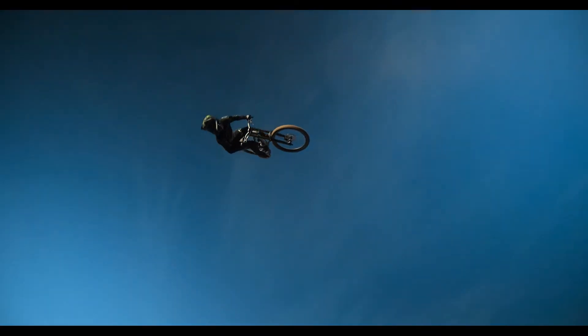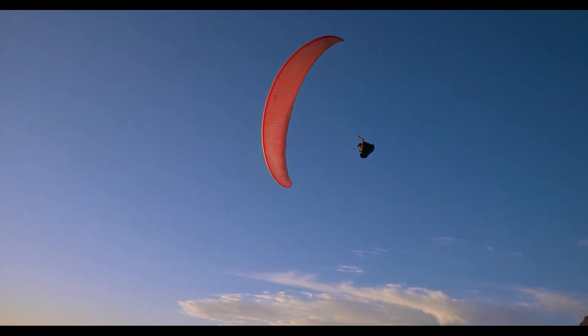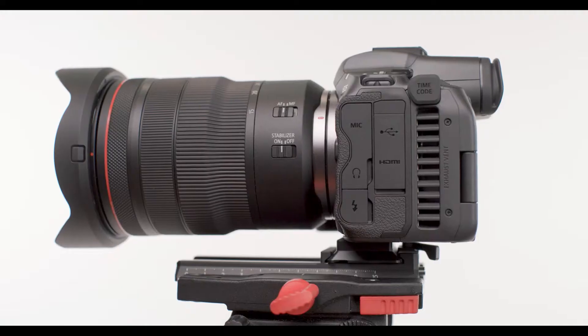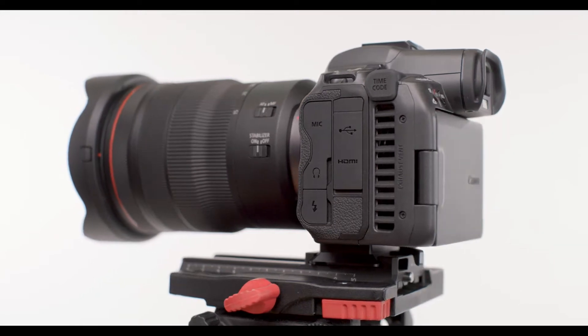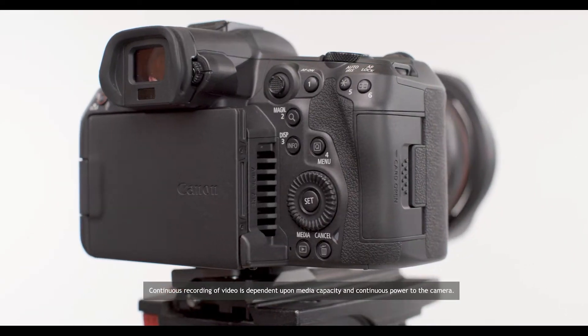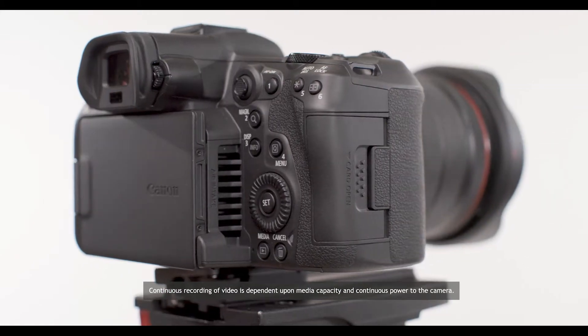The EOS R5C is the first Cinema EOS system camera to provide internal 8K 60p RAW recording — 8K 60p RAW recording to internal CFexpress cards. The EOS R5C features an internal cooling fan enabling continuous and virtually limitless shooting of high-definition 8K 60p video without interruption.